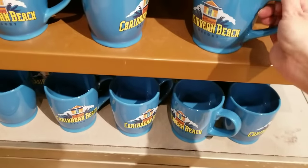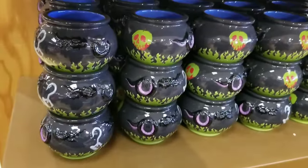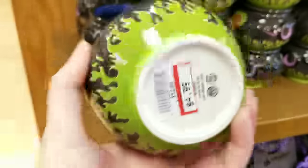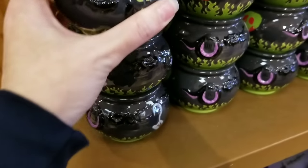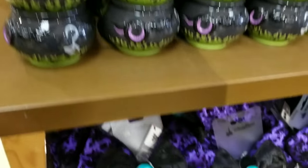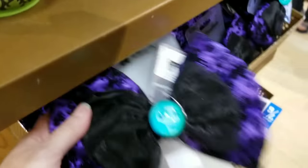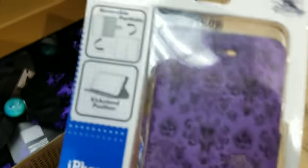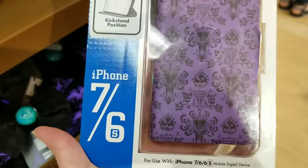They still have plenty of the little cauldron bowls — $4.99 — and I'll show you some of the other bowls too. They're pretty small, kind of fits in my hand. The Haunted Mansion bowls got restocked again — these are only $4.99.